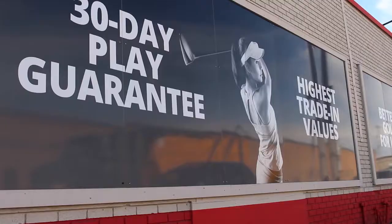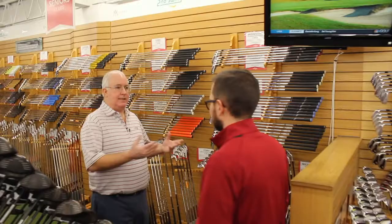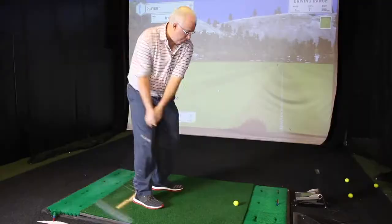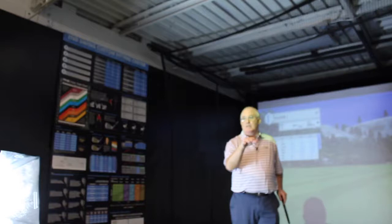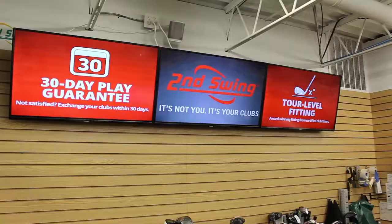One of the standout features is the 30-day play guarantee. So if you come in, get a set of irons from us, take them out, and they just don't work, you're going to be able to bring them back within 30 days for a full credit and we'll get you into something that will work. And that's one of the things — if you quiz our customers — that's one of their favorite things about Second Swing. A lot of times in a fitting scenario you get down to two clubs, hit them both really well, but you're just not sure which one to pull the trigger on. You don't have to put that pressure on yourself — let's buy this set of Srixons or these Pings and play them for 30 days. If you like them, keep them; if you don't, bring them back for full store credit and we'll try again.